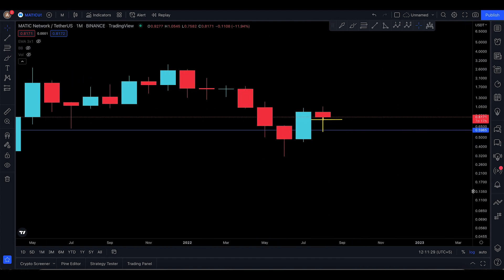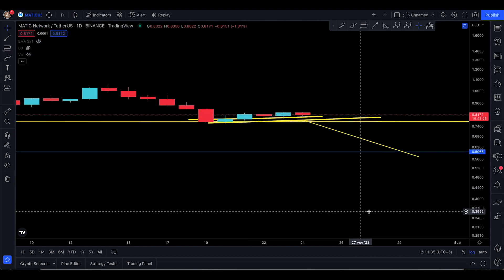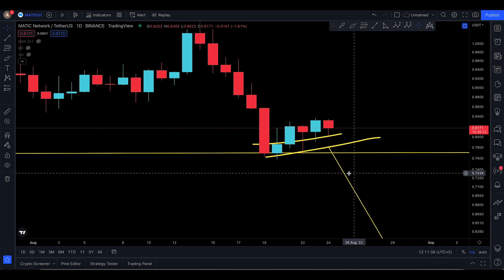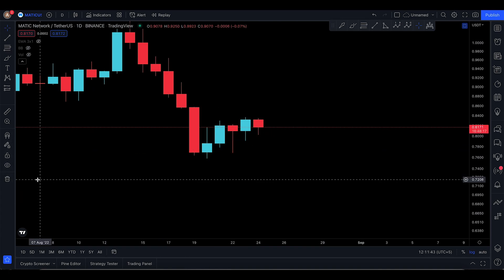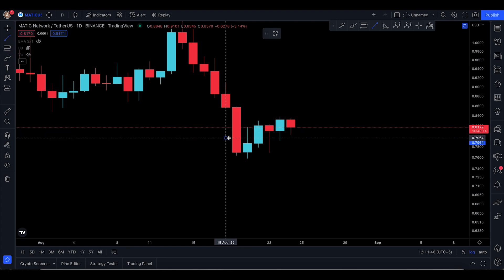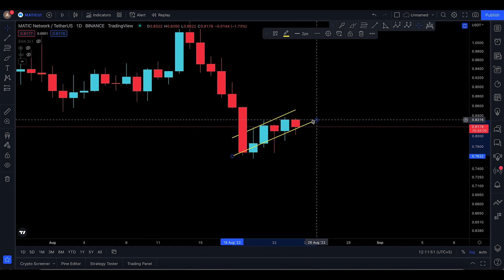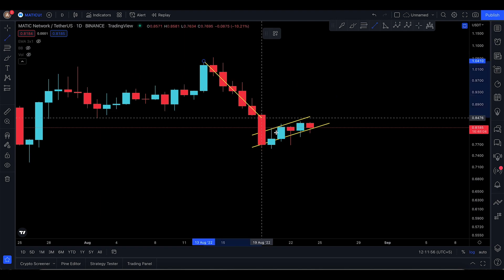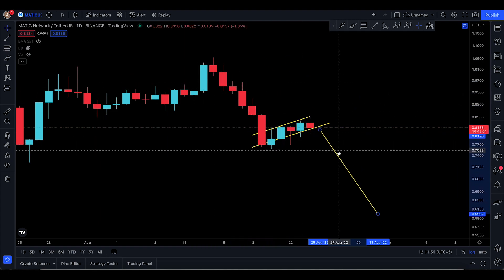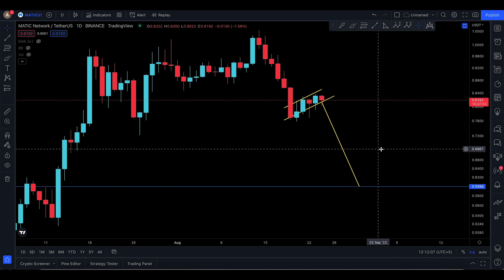I'll talk about these candlestick patterns in detail in the future. Diving into the daily time frame and smaller time frames: Matic is trying to break free of a bear flag, but it's getting a little extended. Nonetheless, it is still a bear flag on the daily time frame and it's not looking good. The next technical target out of this bear flag takes you down to 0.5998.